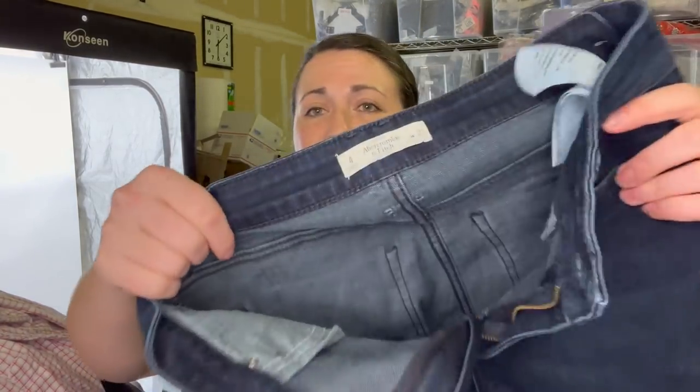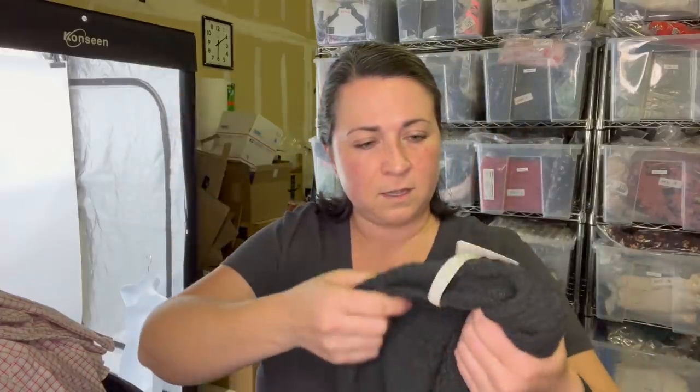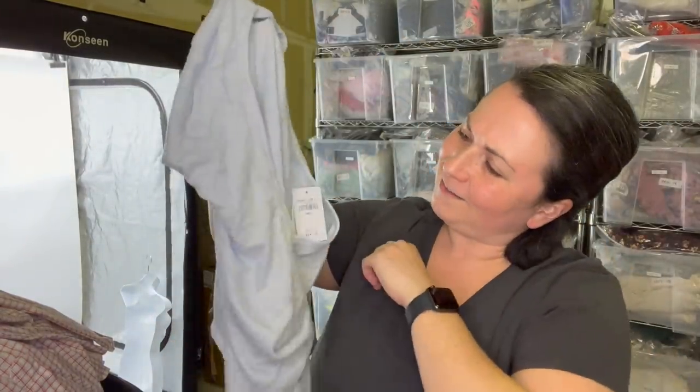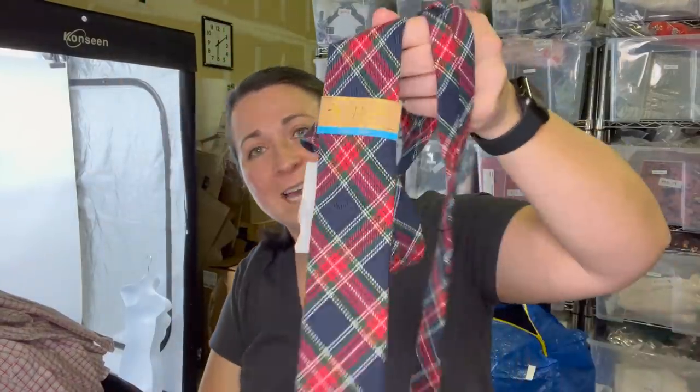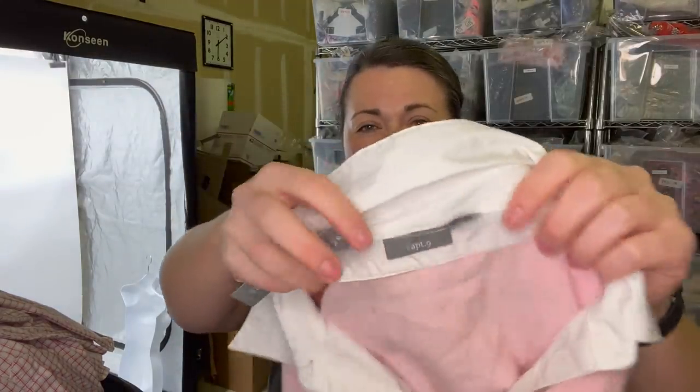These are Abercrombie and Fitch jeans — maybe I'll take those to Plato's Closet. A pair of Universal Thread shorts, a Leo and Nicole cardigan, a new-with-tags Hollister, a new-with-tags LulaRoe, a new-with-tags Penguin tie, and a new-with-tags Apartment Nine sweater. We made it through that stuff really quick.